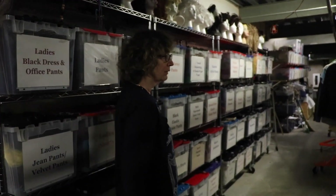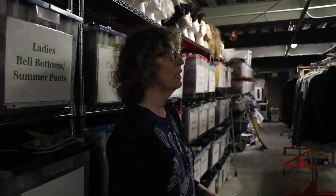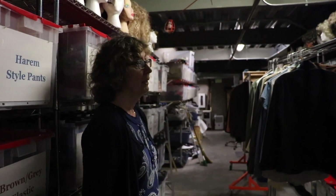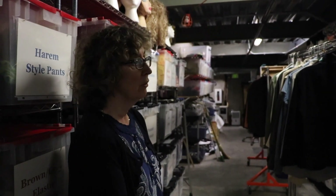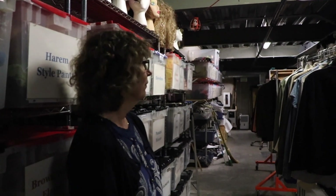So that's what we have down here. We are very lucky because we actually have more storage than practically any other school I know of. And a lot of the regional theater groups don't have as much as we do. So that's it — that's our basement.